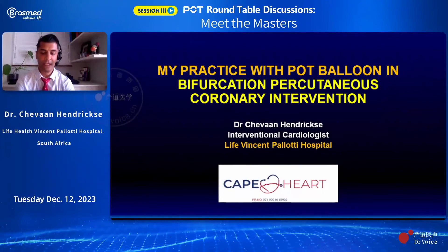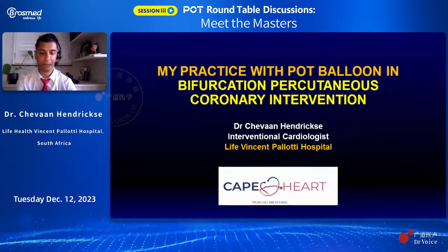My case is going to be fairly short, and I'm very impressed by all the myriad of cases that have been presented. The skills have been excellent. My case is relatively simple, but basically illustrates the impact of the POT balloon within a bifurcation lesion where I employed the technique of a provisional strategy up front due to the nature of the case. But also, that is my practice to go for provisional initially and obviously upgrade from there.